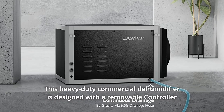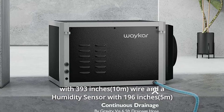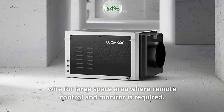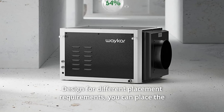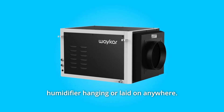This heavy-duty commercial dehumidifier is designed with a removable controller with 393-inch wire and a humidity sensor with 196-inch wire for large space areas where remote control and monitoring is required. It is designed for different placement requirements — you can place the dehumidifier hanging or laid on anywhere.